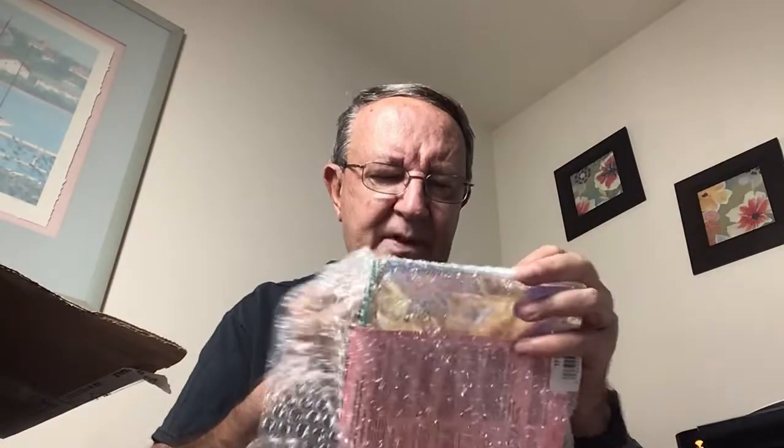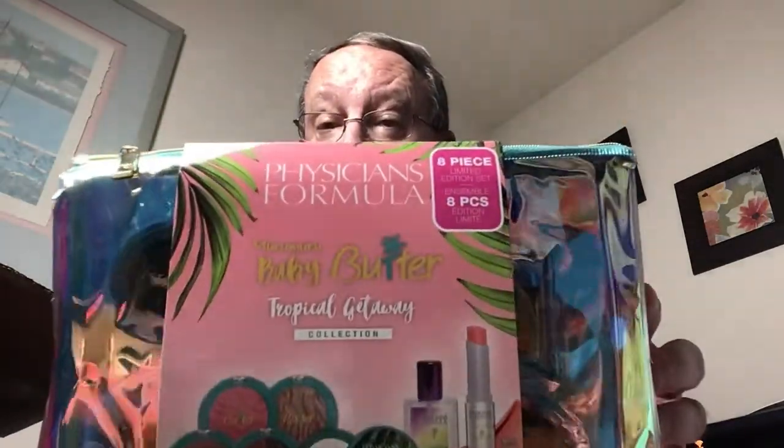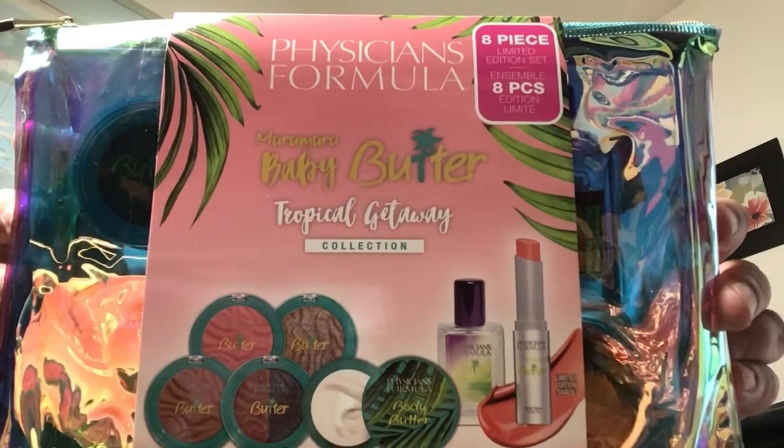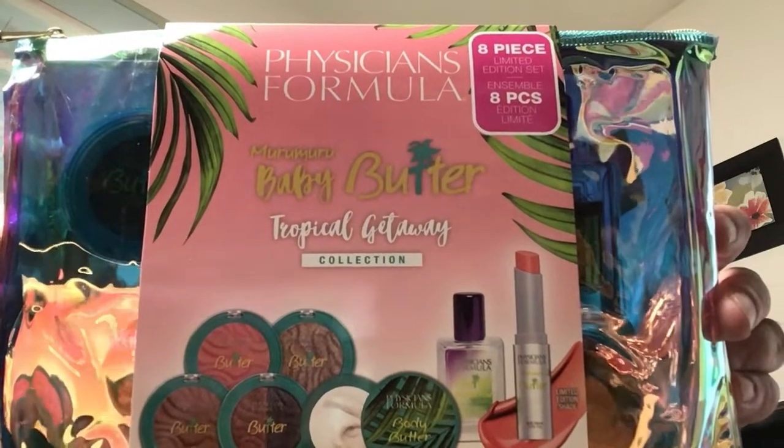Let me fight with this bubble wrap as I pull out the next treasure — the bubble wrap doesn't want to let it go. Let's see what it is — I know I'm going to get it out. Physicians Formula 8-piece limited edition set. It is Baby Butter Tropical Getaway Collection, and it is snazzy, if I have to say so myself. It's new and snazzy, and this is a zippered pouch to keep everything in. I'll hold it here for a moment in case you want to read what it is.